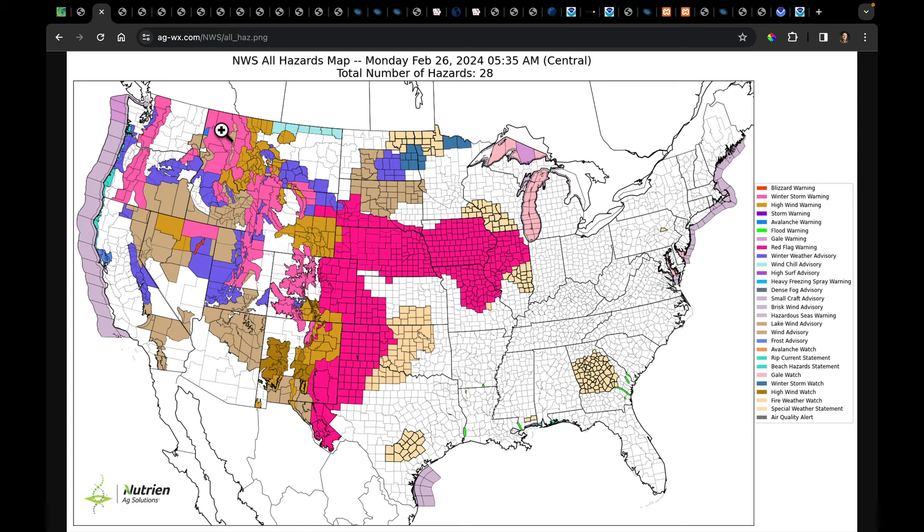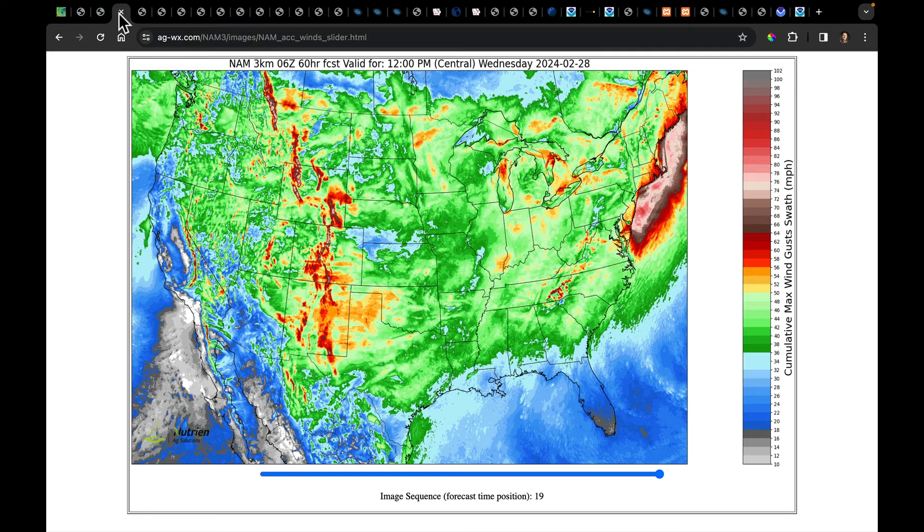In addition to winter storm warnings lining the northern Rockies and the Cascades, there's a lot of high wind advisories, watches, and warnings, including some strong downslope winds coming off the Rocky Mountains. Extending into the Midwest and western Corn Belt, this is all red flag warning territory, running up and down the high plains. We do have winter storm watches up for the Red River Valley and a winter weather advisory for parts of North Dakota.